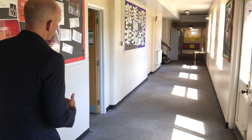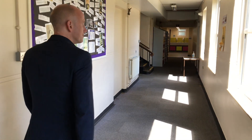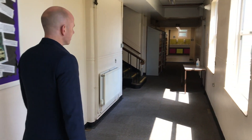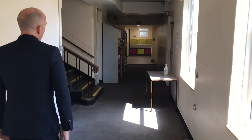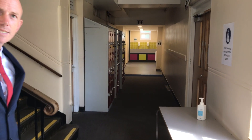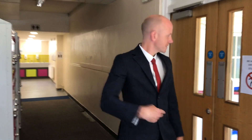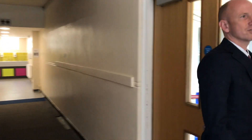Continuing down this corridor we start getting into English classrooms. You can see it's nice and light outside. There are toilets at the end of the corridor, so this is the front corridor of the school. We'll continue round here into the English corridor.